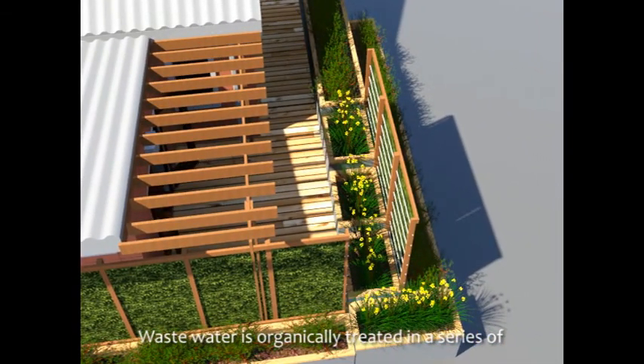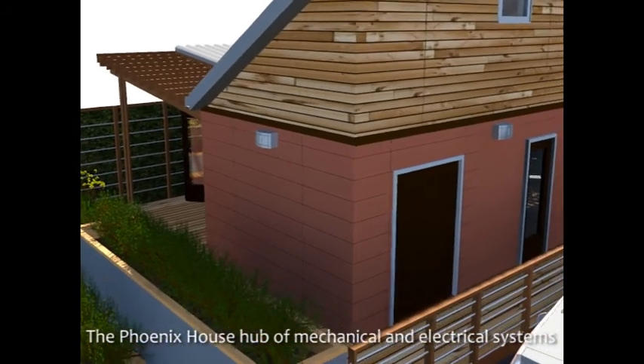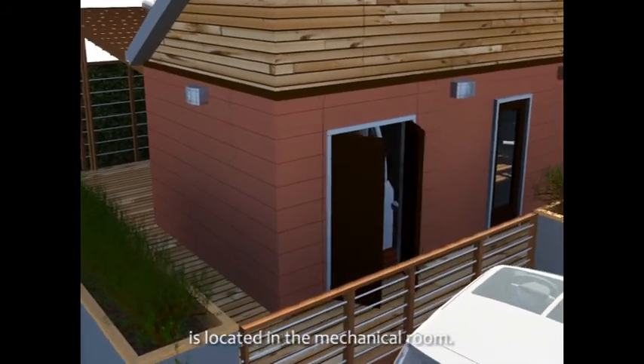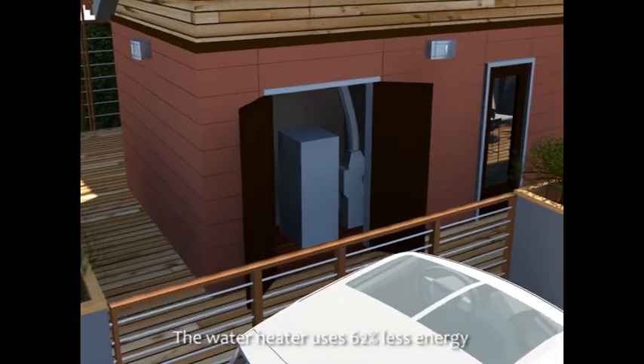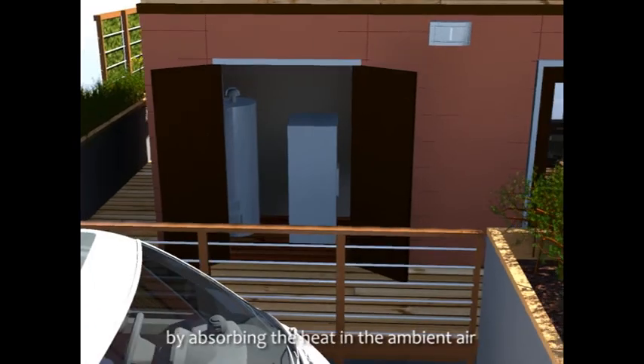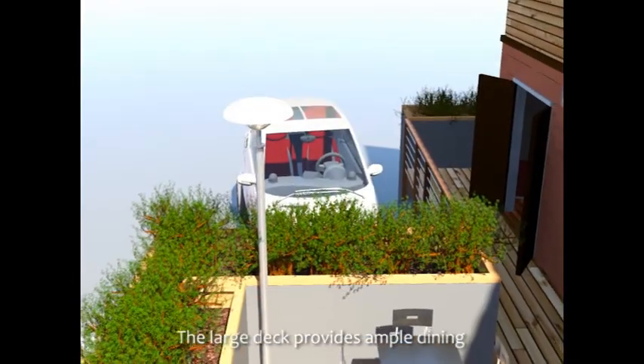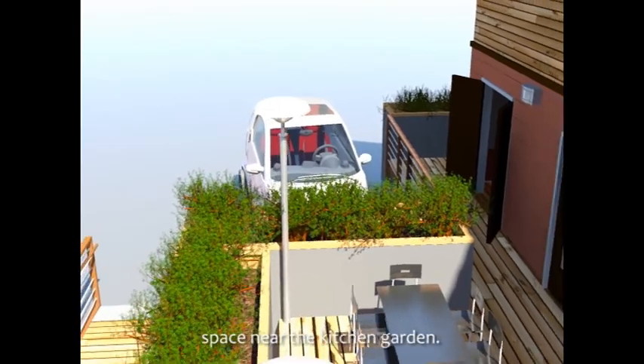Wastewater is organically treated in a series of planters and then reused for irrigation. The Phoenix House's hub of mechanical and electrical systems is located in the mechanical room. The water heater uses 62% less energy by absorbing heat from the ambient air and using it to heat the water. The large deck provides ample dining space near the kitchen garden.